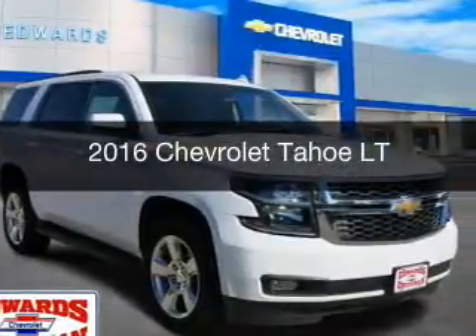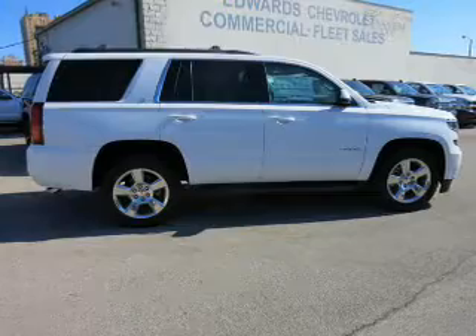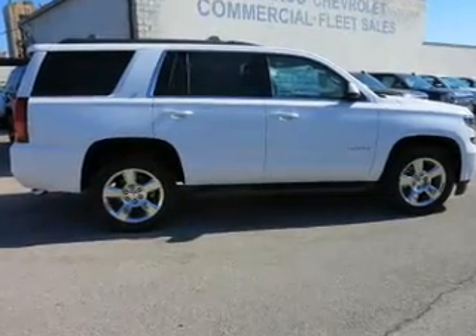This is a new 2016 Chevrolet Tahoe. It's powered by rear wheel drive engine and an automatic transmission.